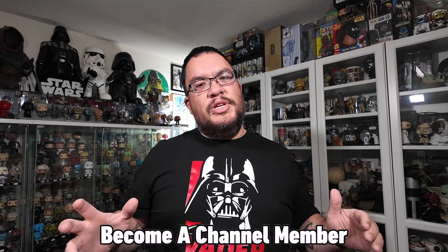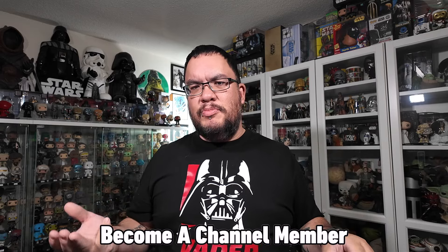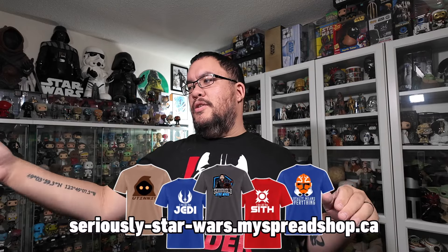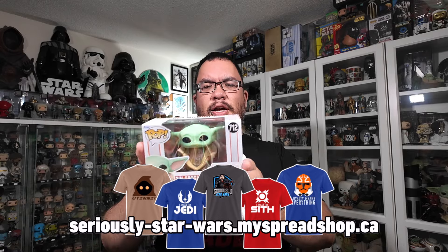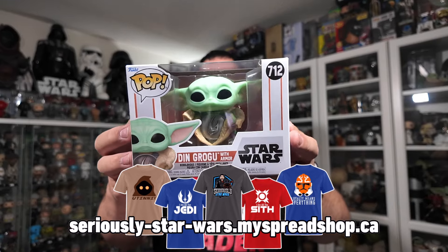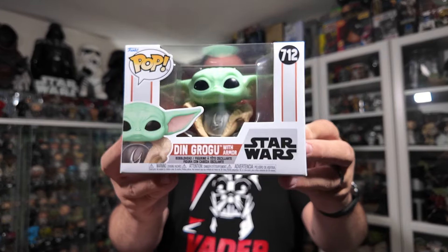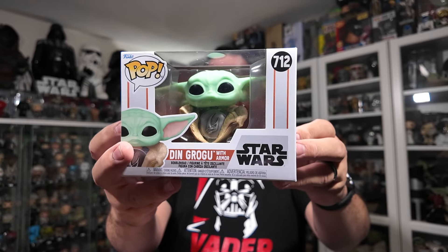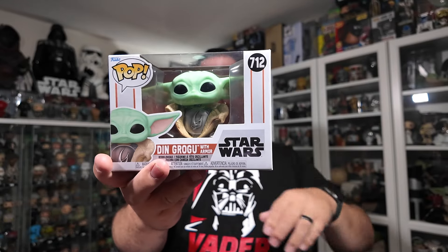So the first three items I picked up all at Hot Topic — they showed up there first. I had them pre-ordered at GameStop but Hot Topic got them in first. So the first one is a Funko Pop — actually they're all Funko Pops. The first one is Din Grogu with the armor from the third season of The Mandalorian, so he does have that Mudhorn armor plate on top of his chainmail armor.